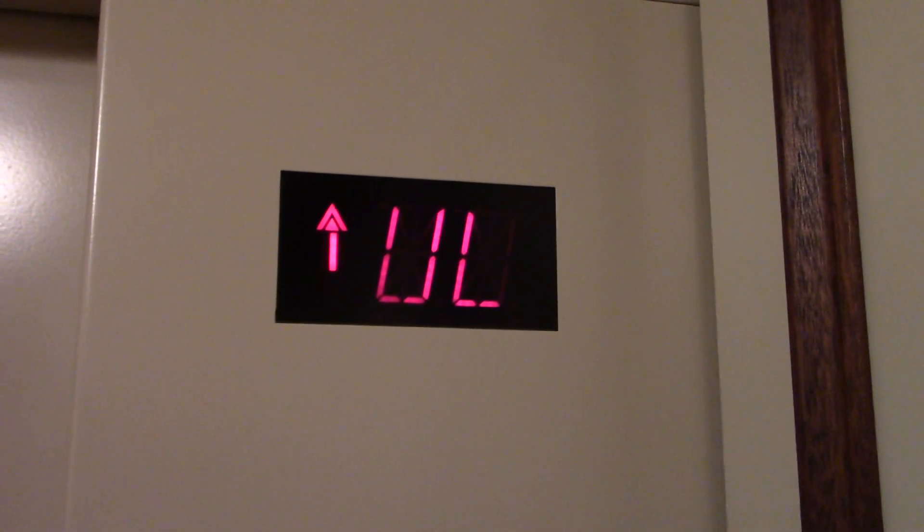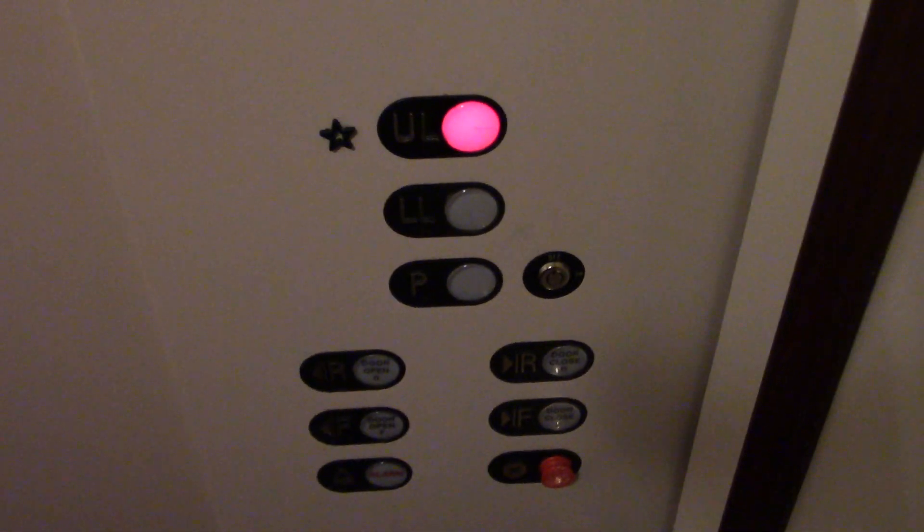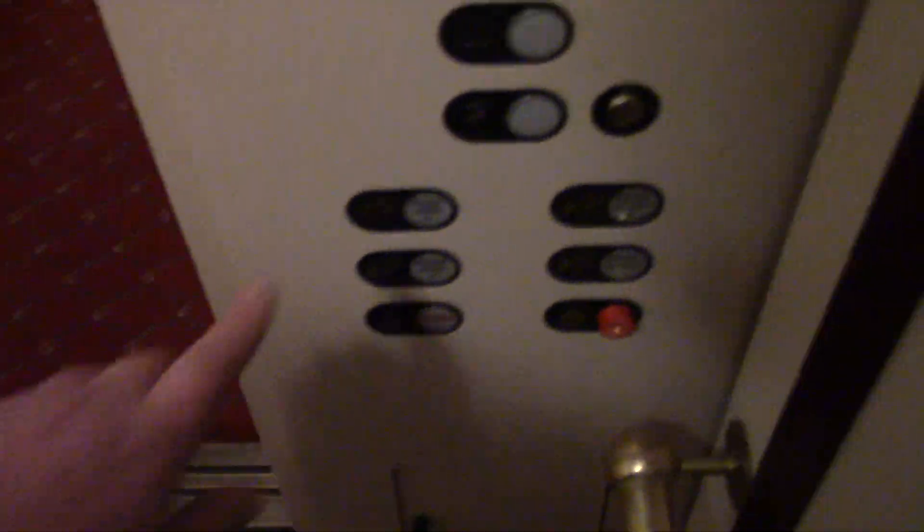It'll open on that end. P is locked. Schindler — I don't know when this was installed. It's a very, very nice elevator.